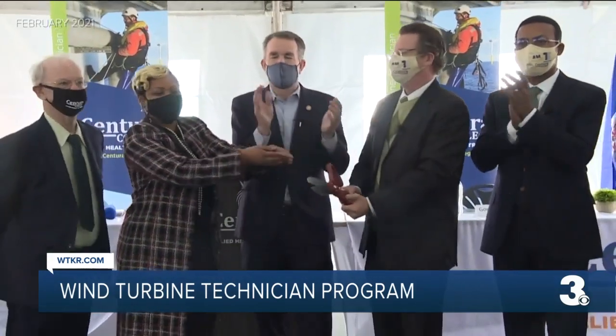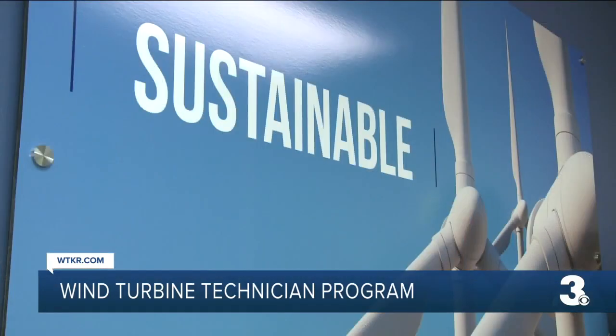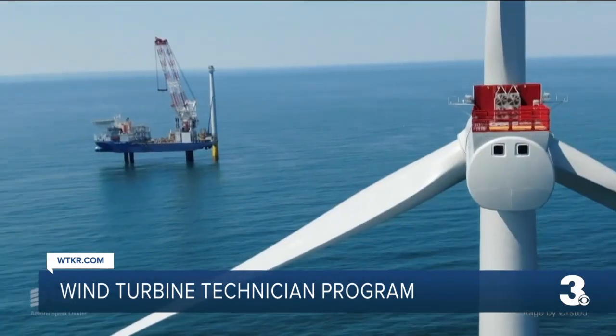Last month, Governor Ralph Northam attended the ribbon cutting for the first certified program. This potentially will bring about 14,000 new jobs to Hampton Roads — they're going to need a whole bunch of them. You have 750 turbines going from here to Maryland.